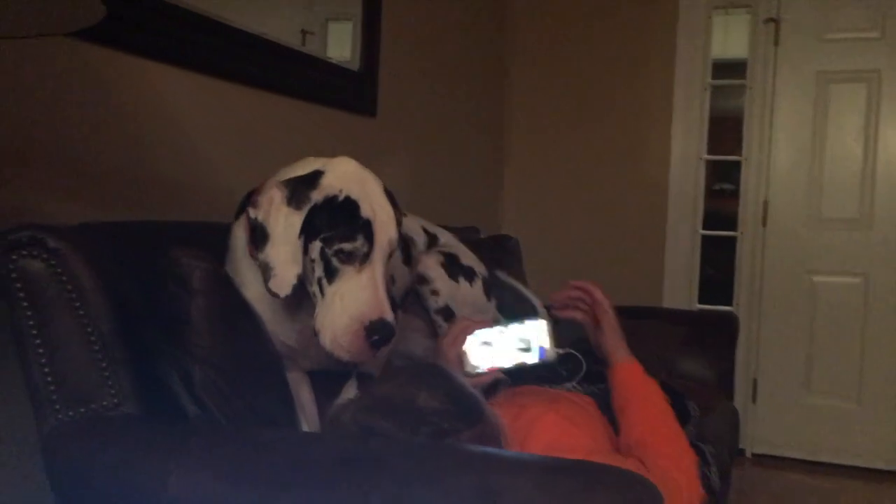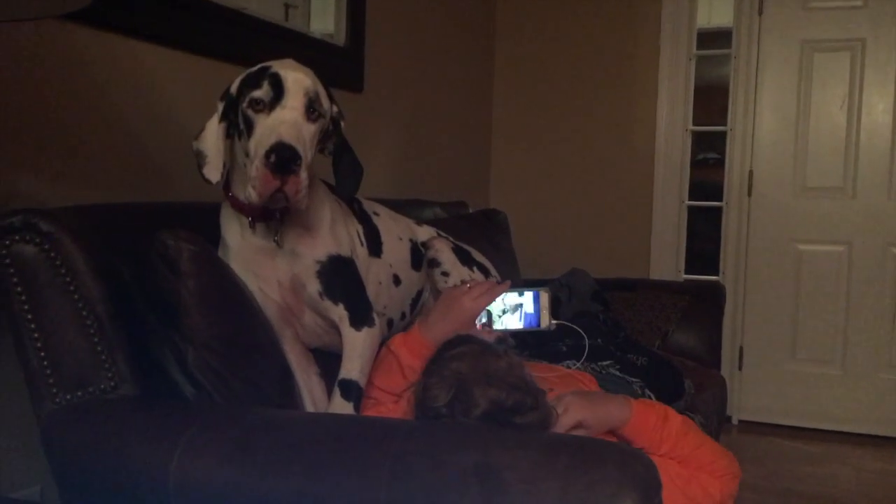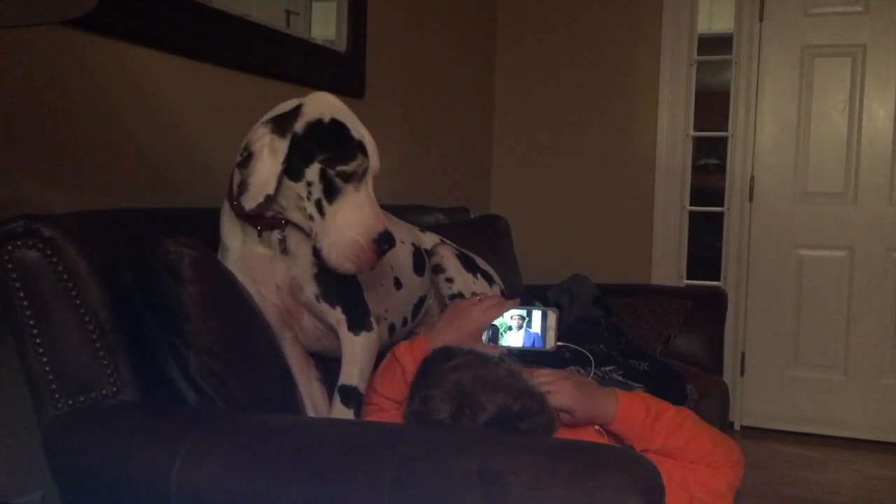Anyway guys, this is the doggy vlog with Lucy. I need to put my seatbelt on — we're just crossing the road. Love you Lucy! What are you doing Lou? You gonna sleep with mom? Yeah!